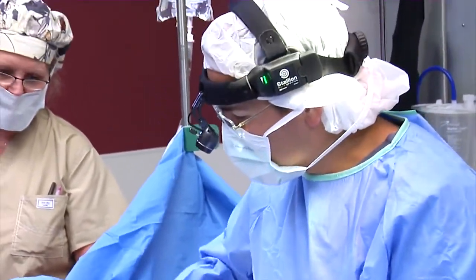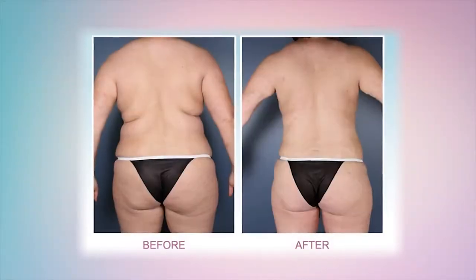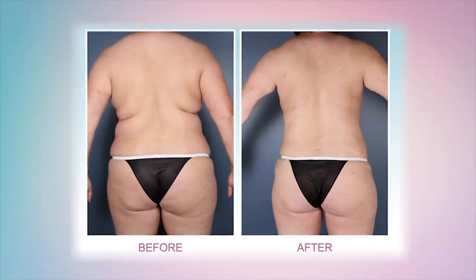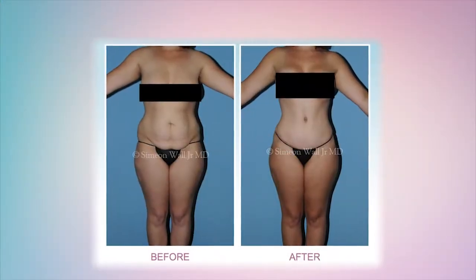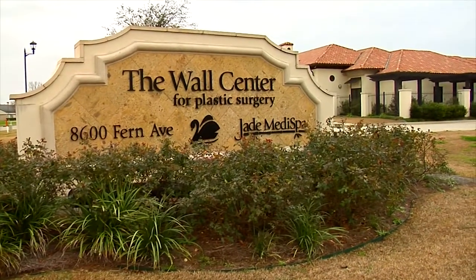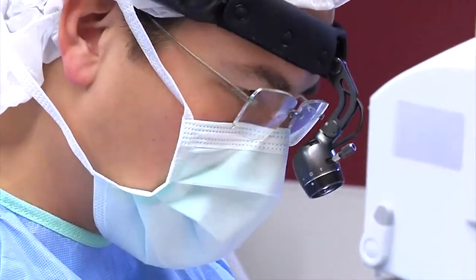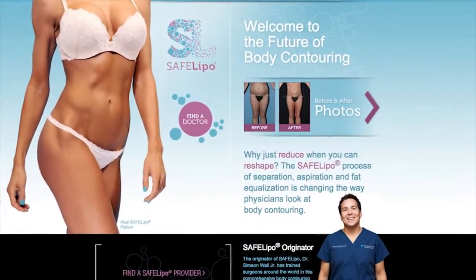A new technique for liposuction is revolutionizing the popular procedure used to contour the body and remove fat. Dr. Ashley Gordon and Dr. Dustin Reed are two of just a handful of doctors across the country trained to offer what's called Safe Lipo. Several years ago we actually went to the Wahl Center with Dr. Simeon Wahl and learned his technique and brought it to our practice.